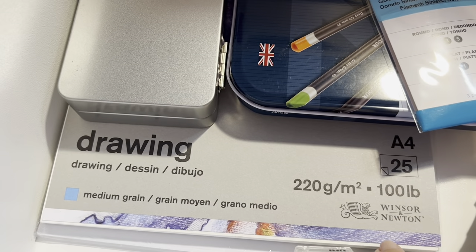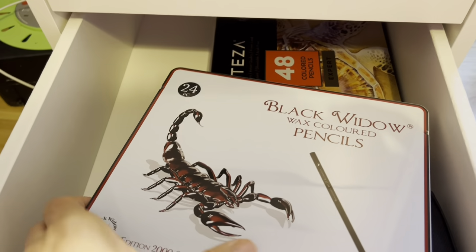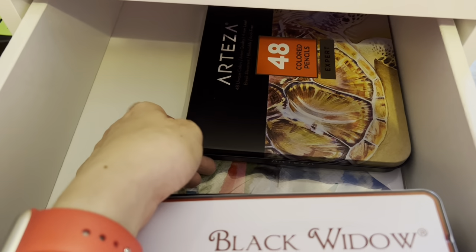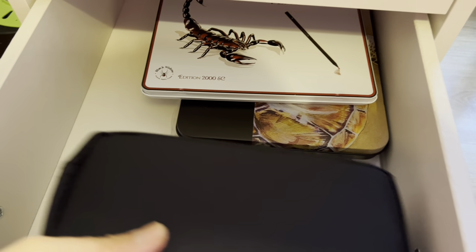I have some Windsor and Newton drawing paper and some white Posca pens. Next drawer I have my colored pencils. I've got Black Widow pencils — this is my second set — and my Artisa 48. I've taken the pencils out to use.